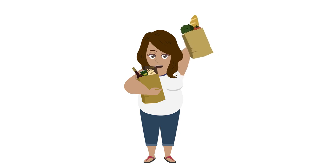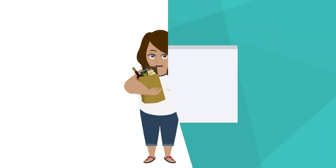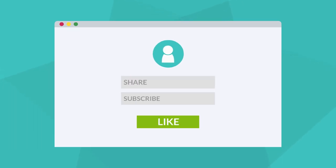Alright everyone, thank you so much for watching. I hope the breakdown was helpful. Comment below what you would like to see next. We'll see you next time. And for more videos like this, be sure to like, share, and subscribe.